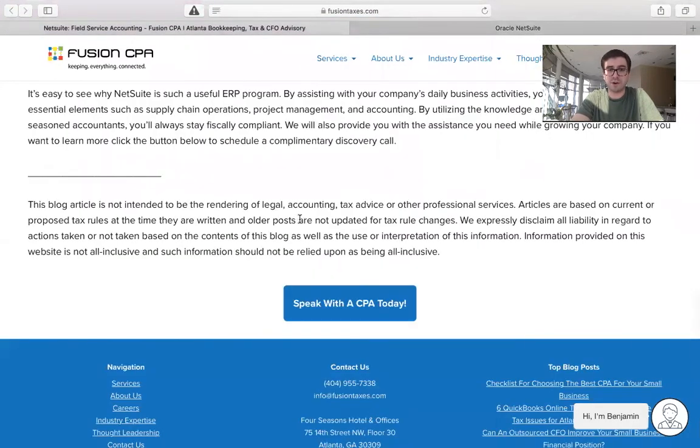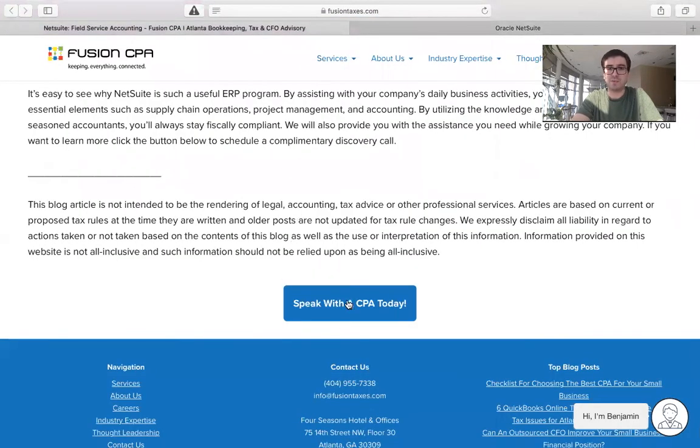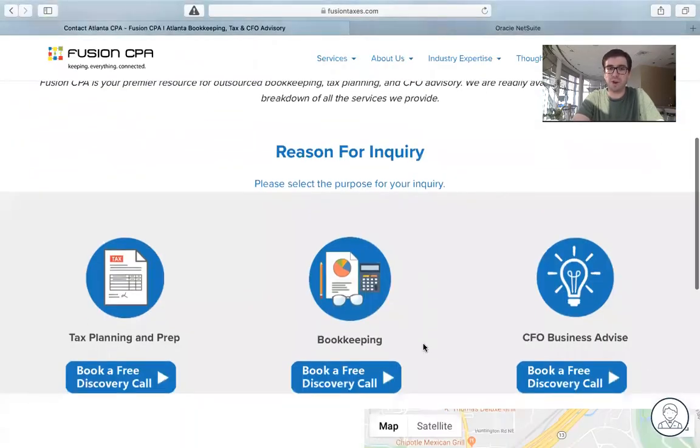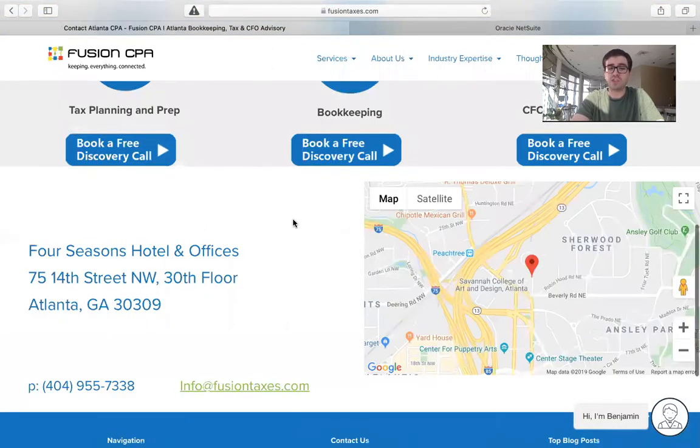You can also come to the end of our blog and click on the Speak with a CPA Today button. That will bring you to a page where you can book a free discovery call with one of our accountants here at Fusion CPA. Or, you can scroll to the bottom of this page and give us a call at 404-955-7338, or shoot us an email at info@FusionTaxes.com.